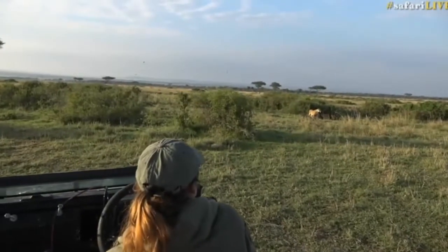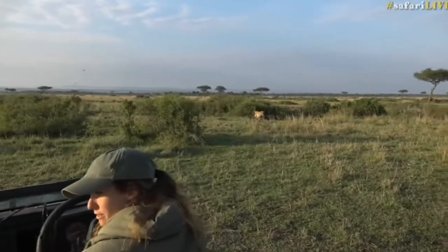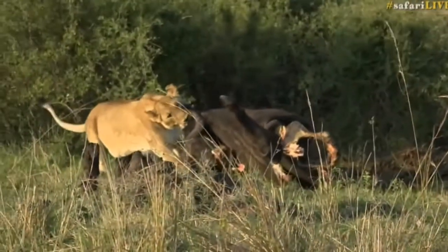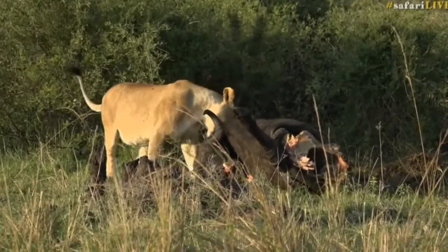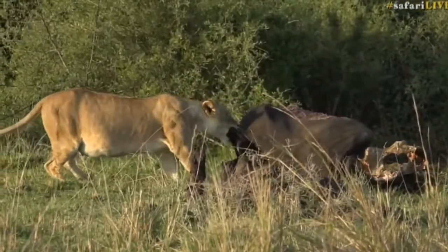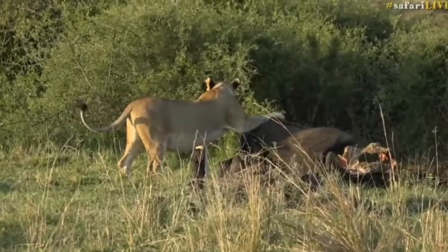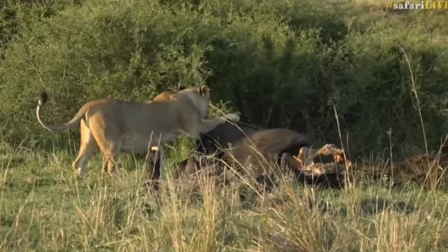They killed another buffalo. The Angama lions are doing well with buffalo for a pride that aren't meant to. When I first got here I was told that the Angamas don't hunt buffalo — this is the second buffalo kill I've seen them with. That's definitely a fully grown lioness, and that kill is two days old.